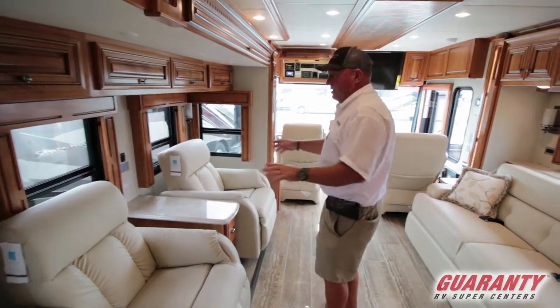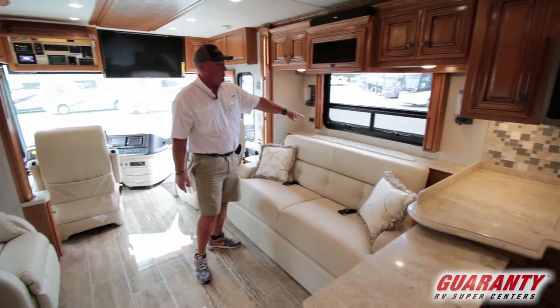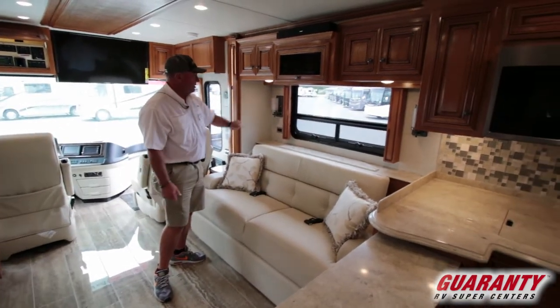As we move into the living area, there are two recliners and a couch that turns into a bed. There's also a pop-up TV — the Televator goes up and down when you want to watch TV.